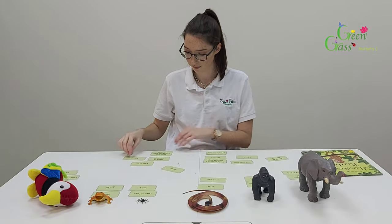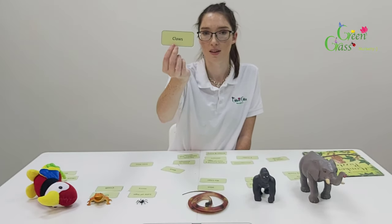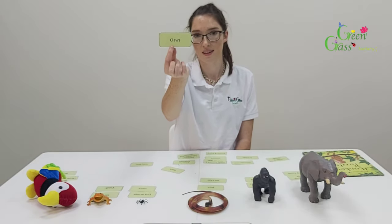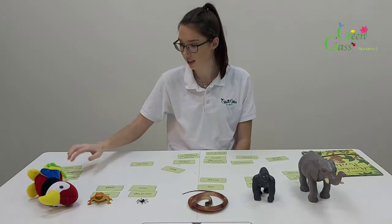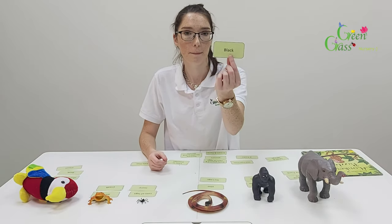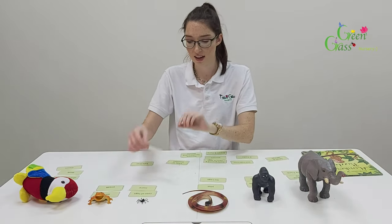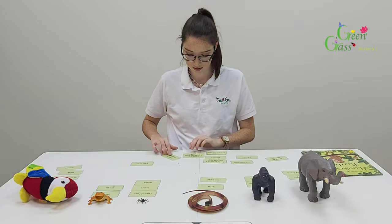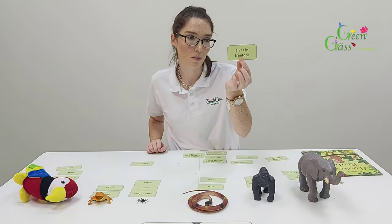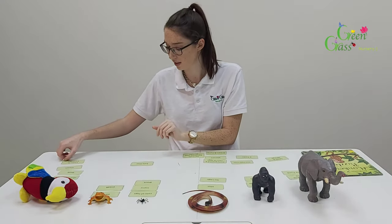Next we've got 'curly trunk' — that's the elephant. Next we've got 'it eats fruit' — it's the monkey that eats fruit. Next we've got 'hairy' — which animal is hairy? It's the spider. Next we've got 'claws' — from all the animals we've got in front of us, it's the parrot. The parrot has two claws. We've got 'black' — which animal was black? It's the spider. This one lives in the treetops — which animal lives in the treetops? It's the parrot.